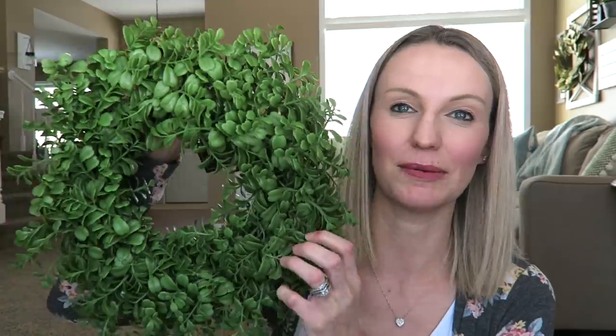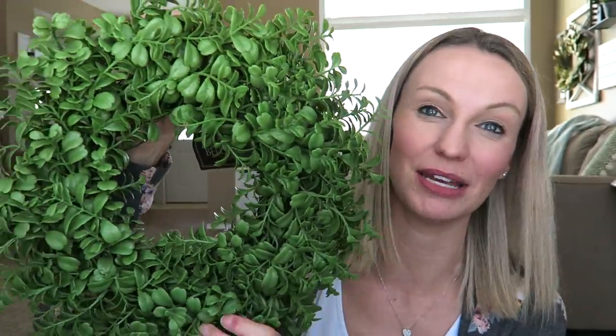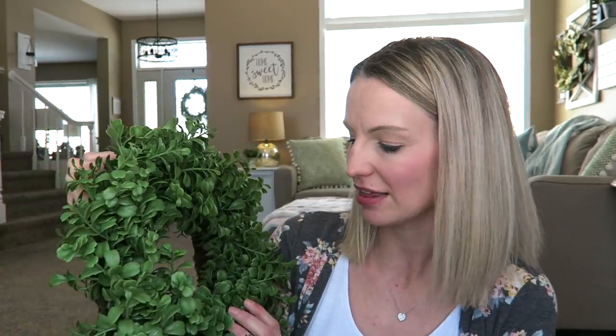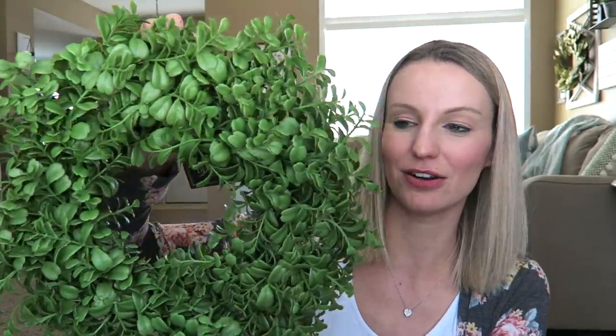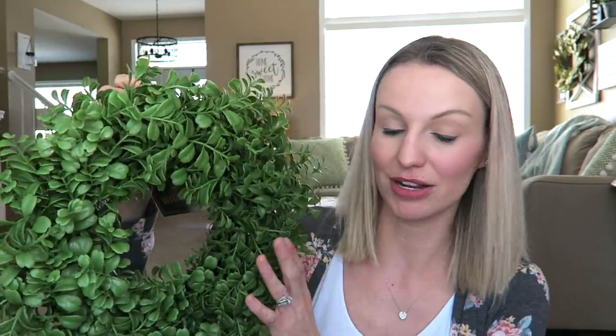They have amazing wreaths at Hobby Lobby. This one on sale was twelve dollars — you can't beat that price. It's a medium-sized greenery wreath, not too small and not too huge. I'm going to put this on a little arch I have upstairs as a perfect pop of color. I'm going with greens, whites, browns, and blacks in my decor, so this is perfect.